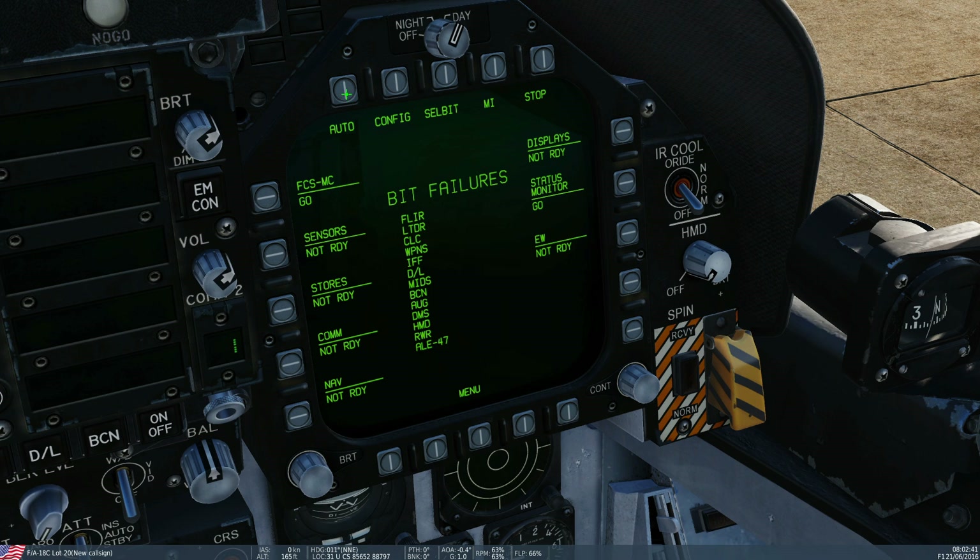If I were to click on auto here, it would do a full BIT test of all systems in the Hornet. I suggest that you never do this because that takes probably hours. It takes several minutes to do a BIT test on each subsystem, and there might be maybe a hundred systems in this thing, so it's going to take a long time.